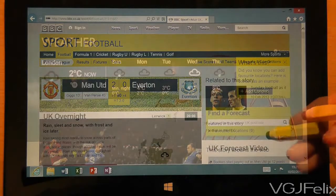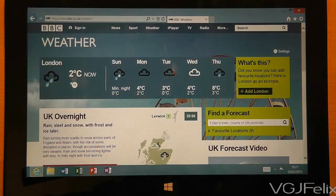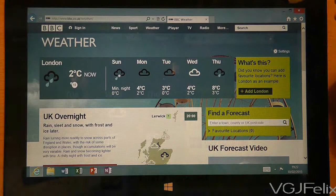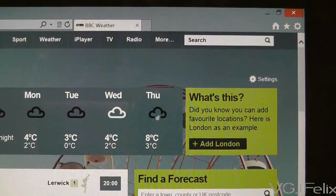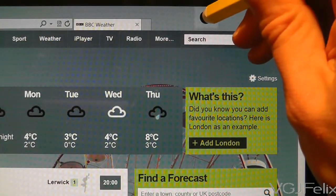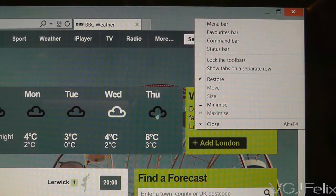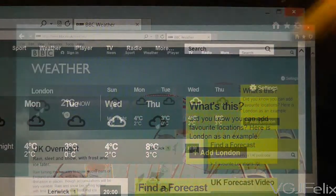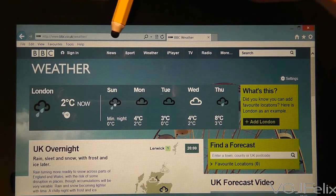First, go to Internet Explorer on your desktop. You will need the tools menu, but to begin with it's not there, so here's a little trick to make it appear. Long press on the blue bar portion of the window and then select menu bar. This will make your menus appear as they usually would on any desktop window. Keep that tip in your back pocket as you may need this again for other desktop programs in the future.